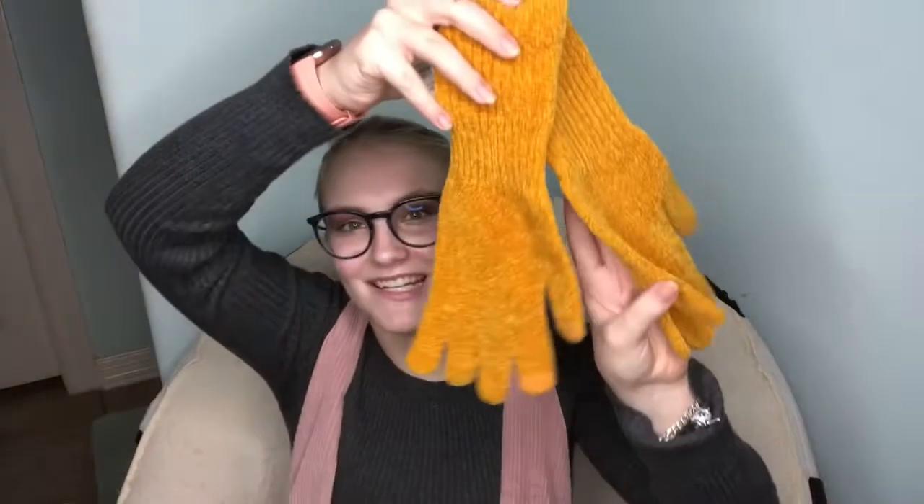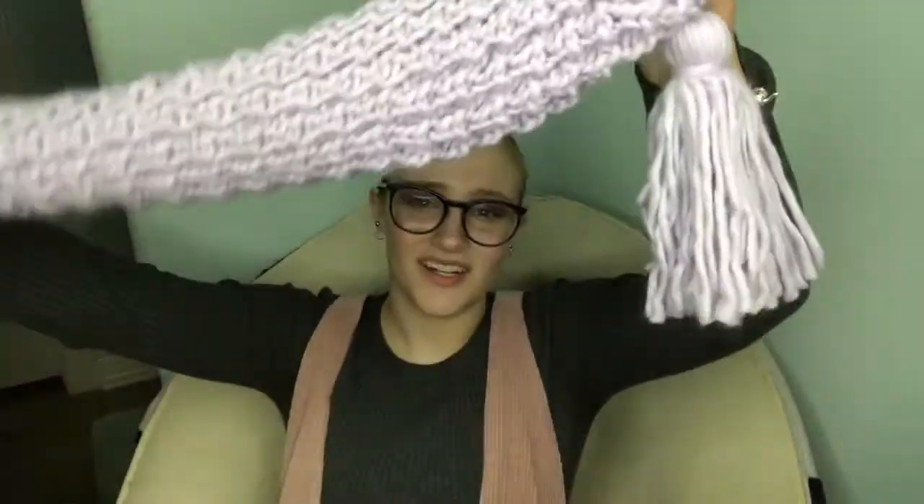From my aunt also, I got this cute yellow hat — it's like a crushed velvet woven hat with matching gloves. And then to go with that, I got this lavender scarf. It's gonna be super cute.